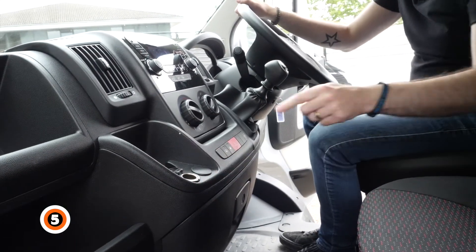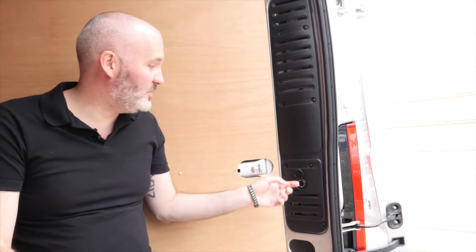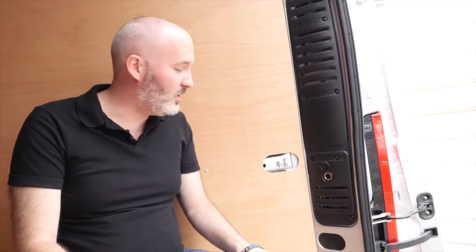Number five: the fact that there's not just one 12-volt socket here, but another one right here by the back doors, which has got to be useful for somebody — probably.